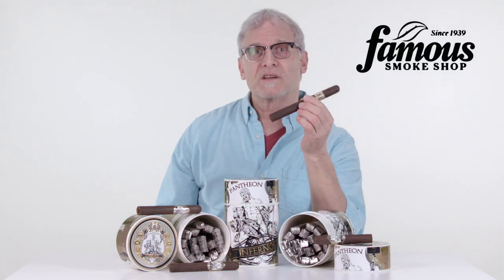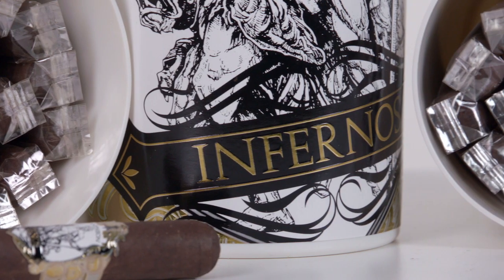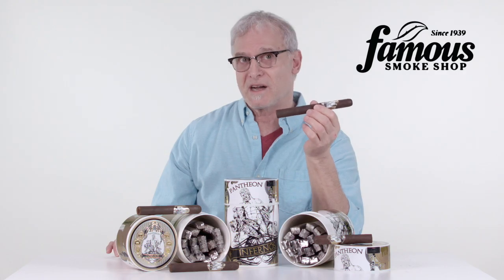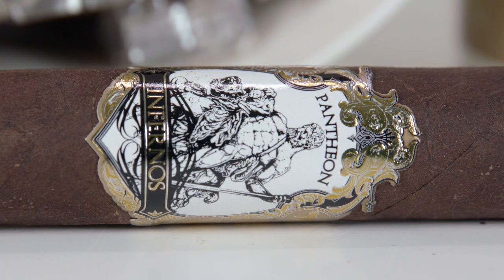Pantheon Infernos start with a combination of fully-aged long fillers from Nicaragua's three primary tobacco-growing regions: Jalapa, Condega, and Estelí. The fillers are held together by an Ecuadorian Habano binder leaf, and A.J. completes the blend with a dark and naturally sweet Connecticut Broadleaf Maduro wrapper.